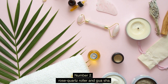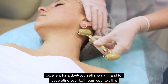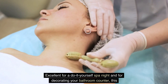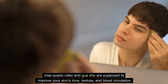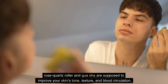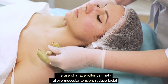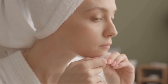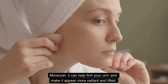Number 2: Rose Quartz Roller and Gua Sha. Excellent for a do-it-yourself spa night and for decorating your bathroom counter, this rose quartz roller and gua sha are supposed to improve your skin's tone, texture, and blood circulation. The use of a face roller can help relieve muscular tension, reduce facial puffiness, and assist in making your skin appear more refreshed. Moreover, it can help firm your skin and make it appear more radiant and lifted.